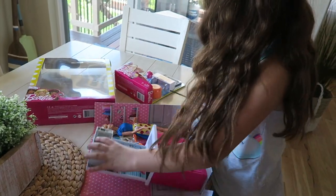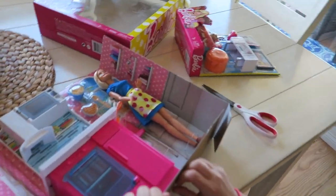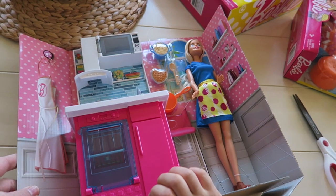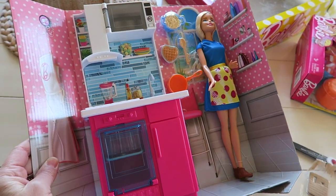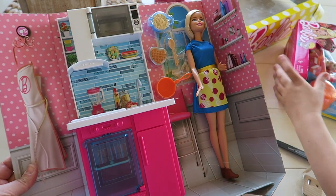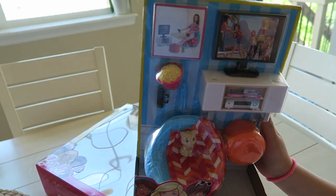What you got going on here, Katie? I'm opening my new kits. She got some new Barbie kits today from the store — she saved up. This one is the Barbie cooking kitchen. She's got pasta — that one's kind of cool.